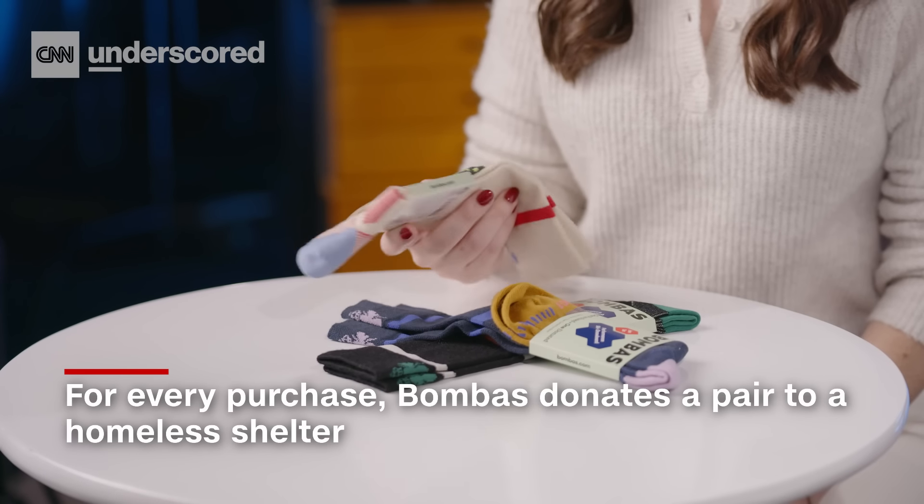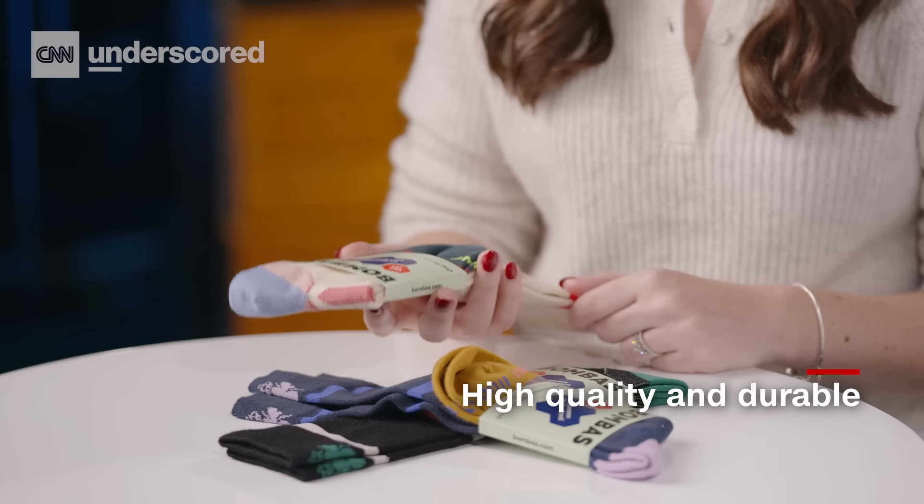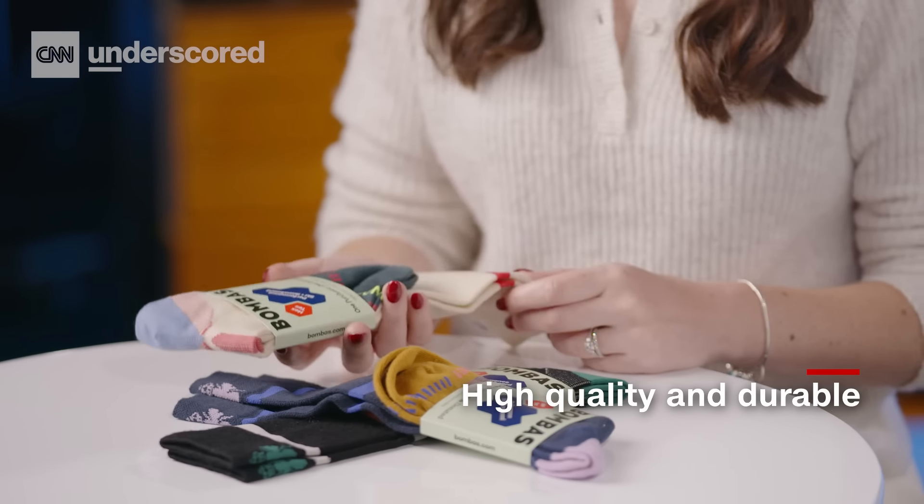Which is another really easy way to get your feet to turn cold. Plus, for every pair that you purchase, a pair is donated to a homeless shelter, which I love. What really makes Bamba stand out is the quality — you know they're gonna last you a long time, and they keep your toes extra toasty.